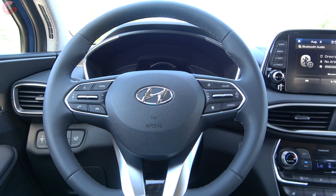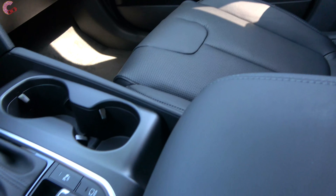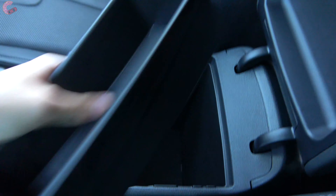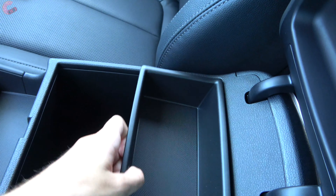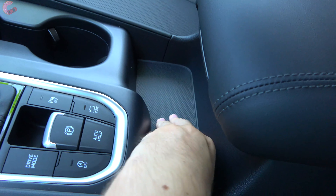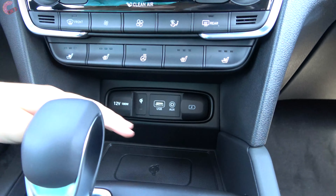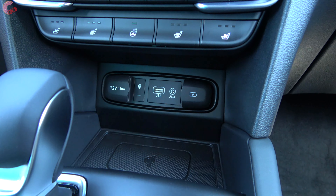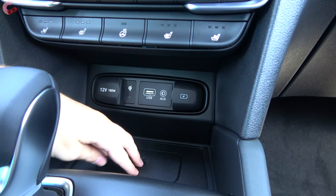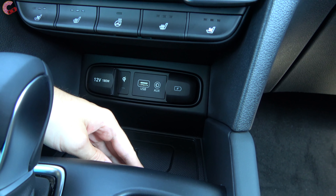Moving on to interior storage, the Santa Fe has done an excellent job. Under the center console there's a little removable tray, and underneath is a really large storage area with felt lining at the bottom. In front of that is another very large storage area with two cup holders, and in the very front you have a huge storage area. At the bottom is the Qi wireless phone charger, which has expanded availability this year and now comes on the SEL Convenience Package model — equivalent to the previous SEL Plus.